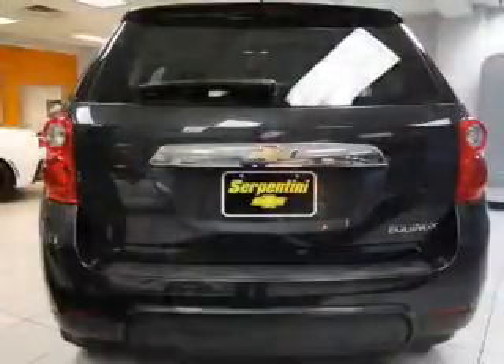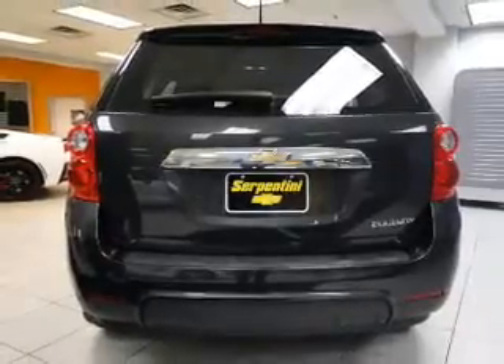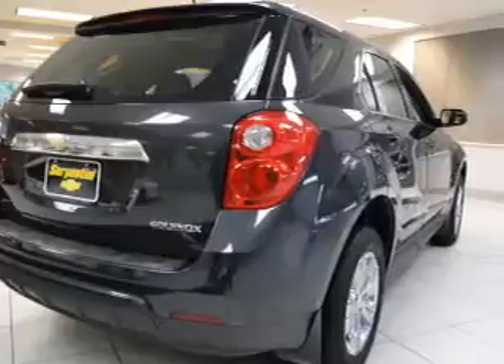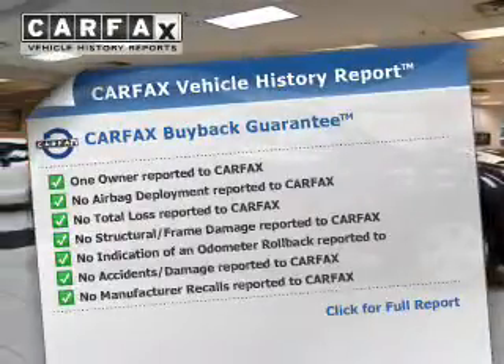The powertrain includes front-wheel drive with a reliable engine that responds smoothly to its automatic transmission. Stand out from the crowd with premium wheels. The anti-lock braking system will keep you safe on the road. Carfax has offered to provide you with peace of mind.